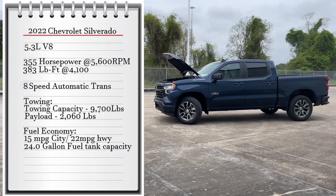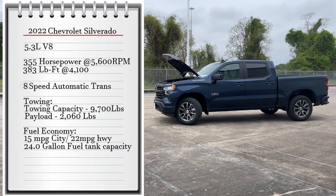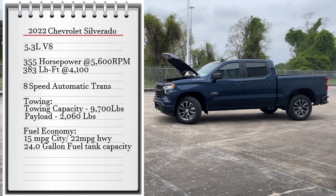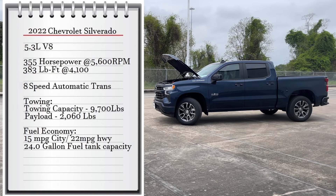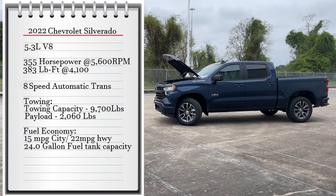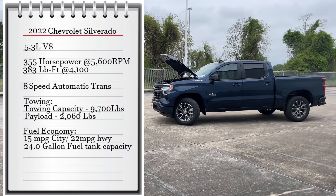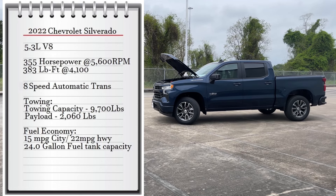The engine on this truck is a 5.3-liter V8 that makes 355 horsepower at 5,600 RPMs and 383 pound-feet of torque at 4,100 RPMs, connected to a 10-speed automatic transmission sending power to the rear wheels. It can tow up to 9,100 pounds, and fuel economy is 16 MPG city and 22 MPG highway with a 24-gallon fuel tank.